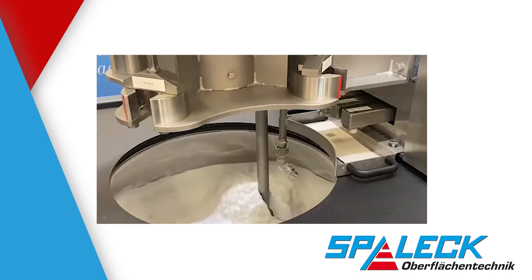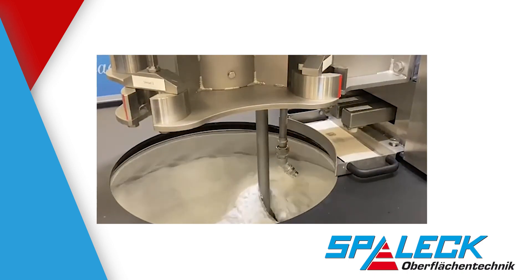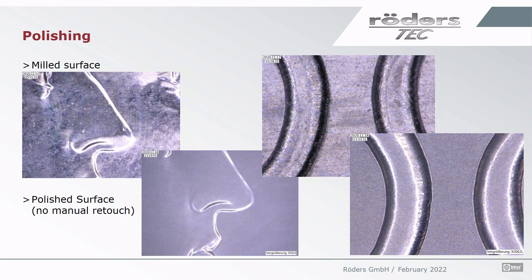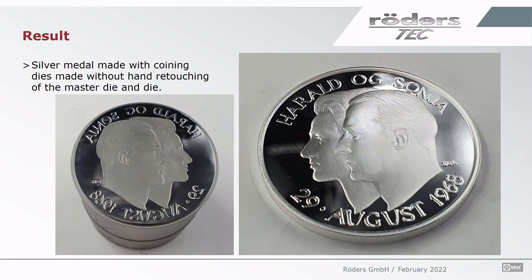In the next step, we looked into polishing with the Spalek die finisher. Spalek die surface finishing works for bodies as well as for dies with relief — preparation and reconditioning. The results are very nice, as seen in these two examples. Automatic polishing without any manual retouch was possible. In detail, microscope images show on the left the milled surface and on the right the milled surface after polishing without any manual retouch. The surface quality was good enough to produce coins, which was done by the Mint of Norway on a silver medal without any manual hand retouching of the master die or working die.